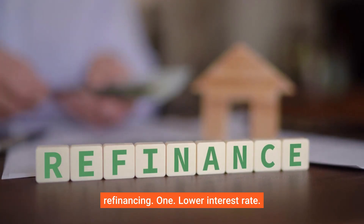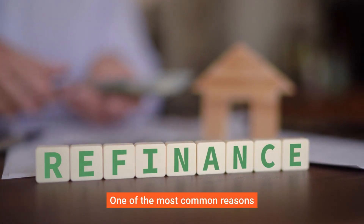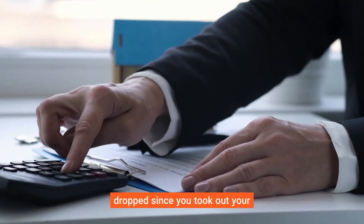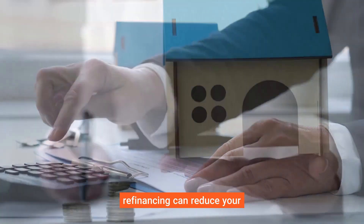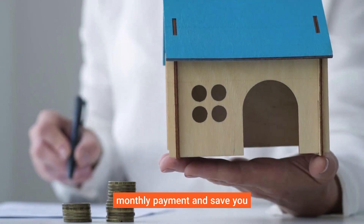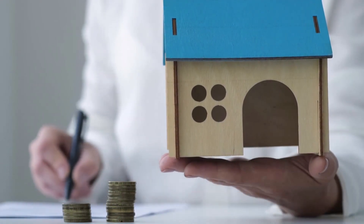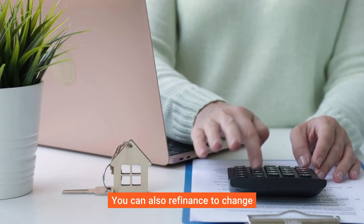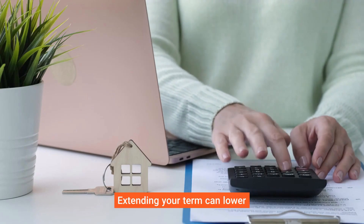This can be a powerful tool to help you reach your financial goals. One of the most common reasons to refinance is to secure a lower interest rate. If rates have dropped since you took out your original mortgage, refinancing can reduce your monthly payment and save you thousands over the life of the loan.